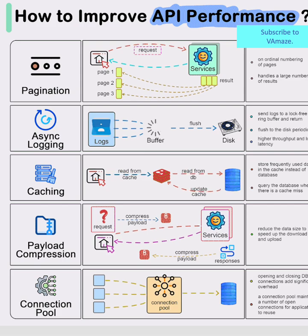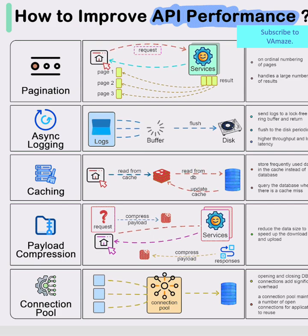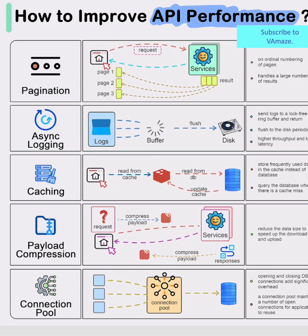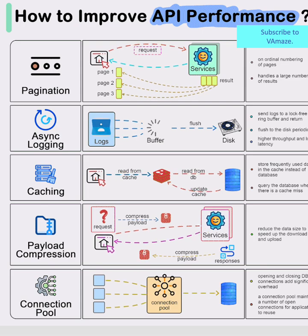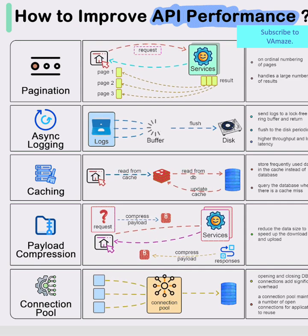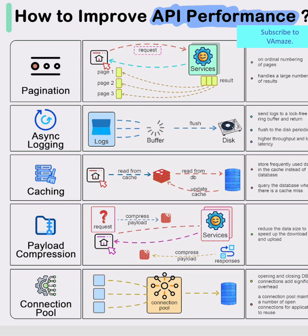Async Logging – The Silent Speed Booster. The second strategy focuses on logging efficiency. Rather than forcing every operation to wait while logs are written, asynchronous logging sends data to a buffer and flushes to disk periodically. This lock-free approach eliminates bottlenecks and keeps your API responding at maximum speed.